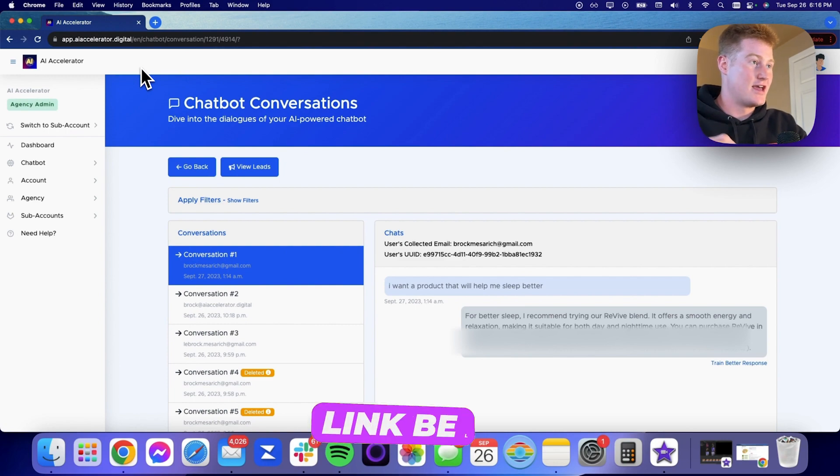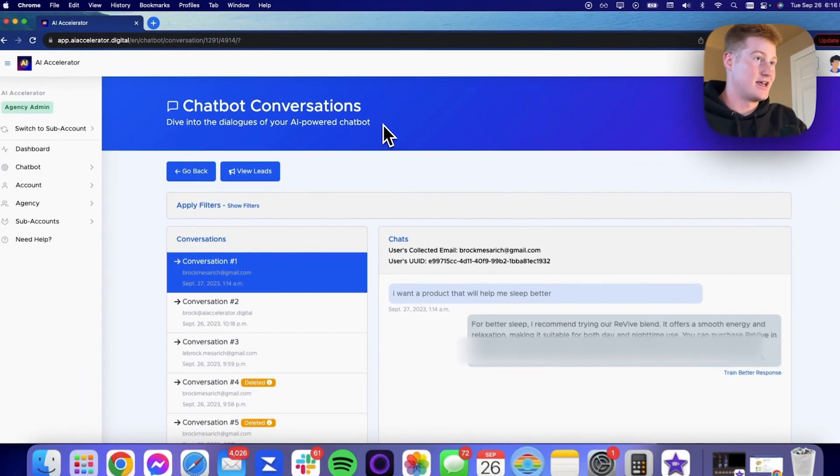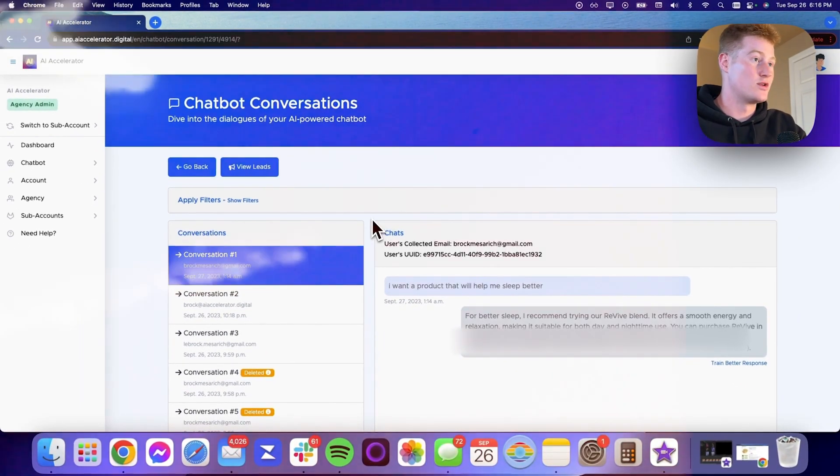If you guys want to sign up for Stammer, I have an affiliate link below. It's an awesome platform and something I'm excited to present to my clients — hopefully it increases the perceived value of what we offer.